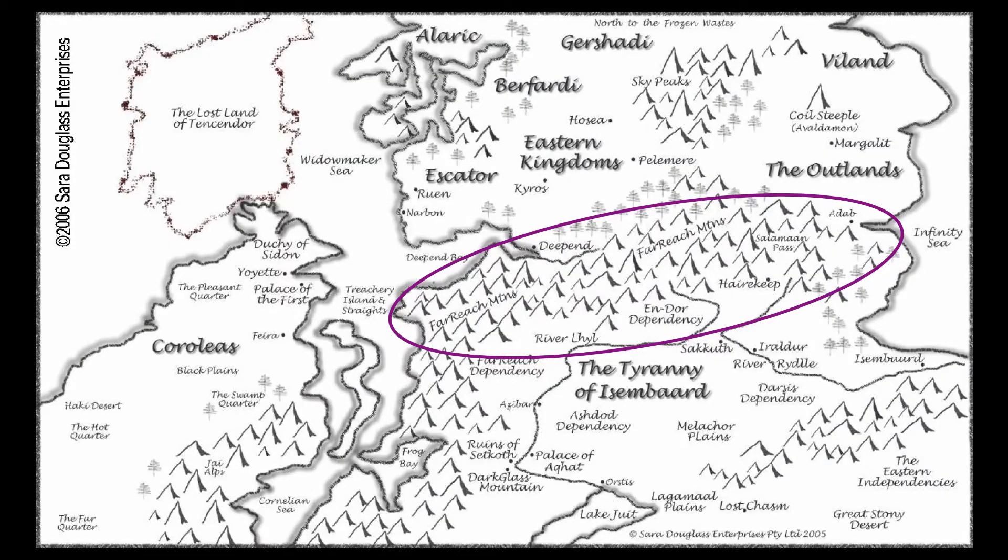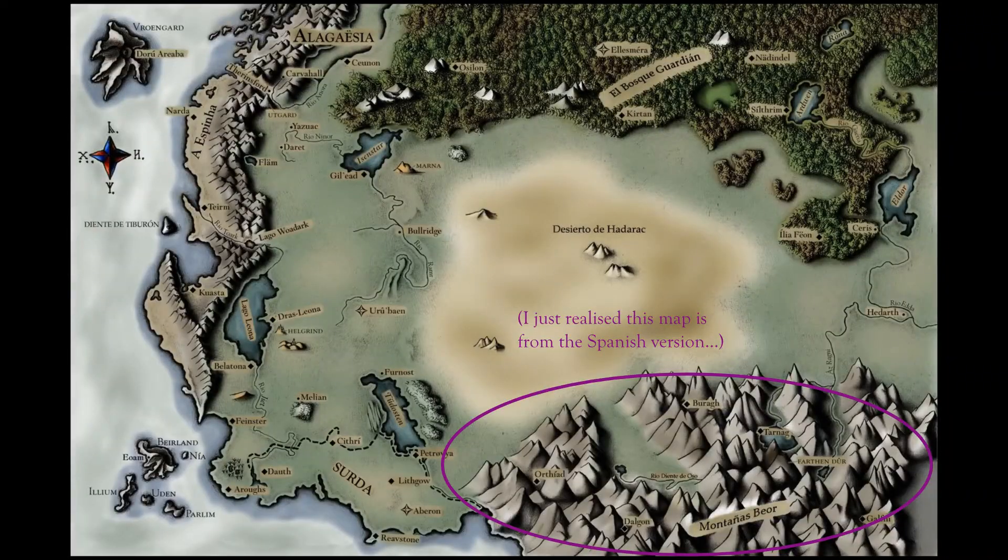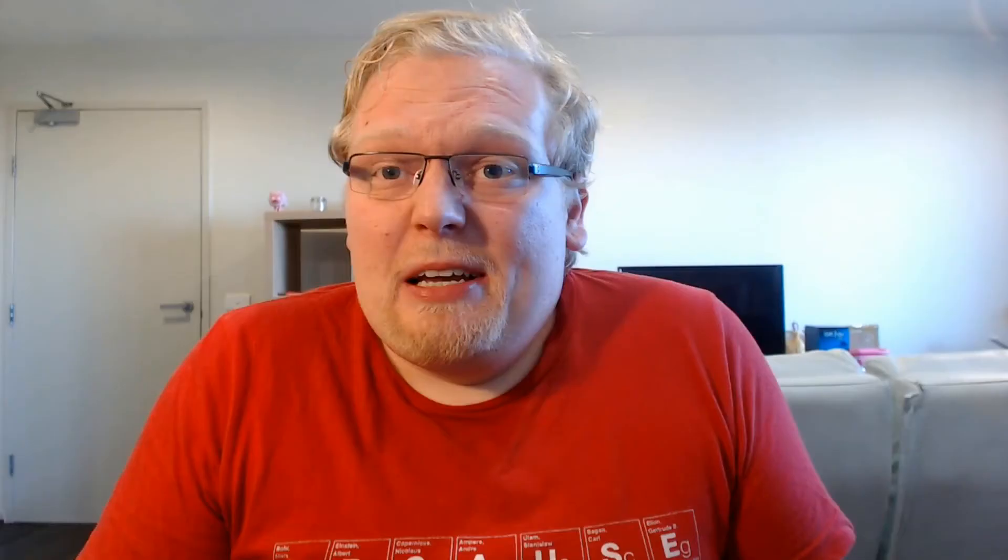Fantasy examples of probable collision mountains include the Far Reach Mountains in Darkglass Mountain, the Beor Mountains in Eragon, and the Barrier Mountains in Del Toriquest — pretty much all of my regular touchstones for this series.